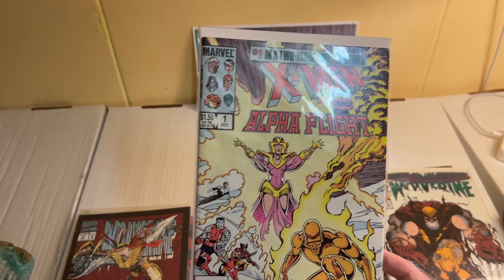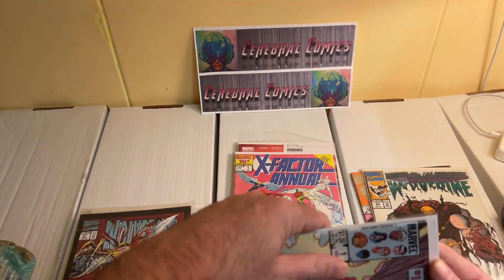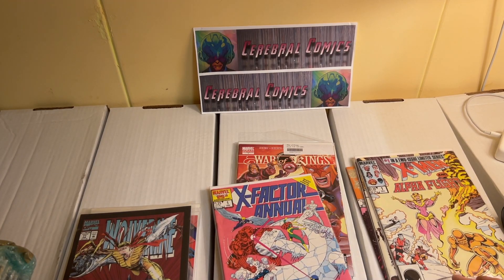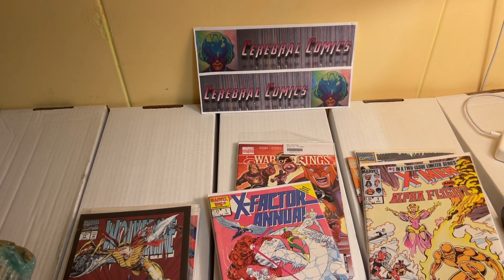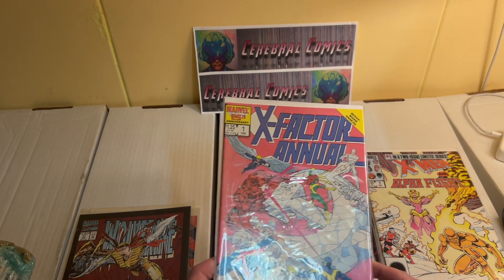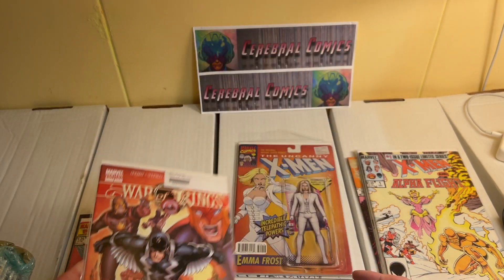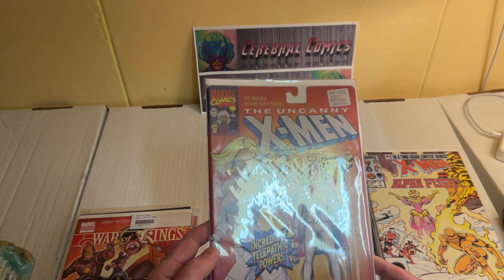This one I already have but I'm looking for an upgrade — it's a very cool limited series of two parts with Paul Smith art. I might actually be covering this two-parter on the channel in the storytelling videos because I like the story and the art. Then we have an X-Factor Annual issue number one — also looking to upgrade. A War of Kings variant because of Black Bolt and the Inhumans. Then a variant of Uncanny X-Men issue number 600 — I already have it, but not this variant version.